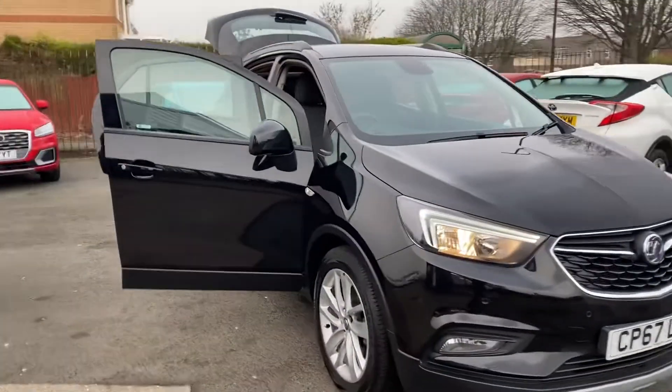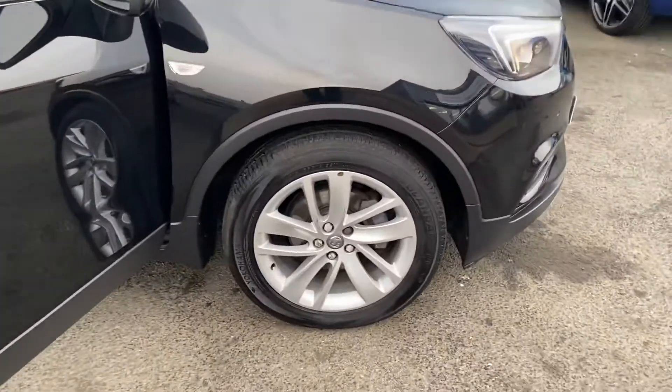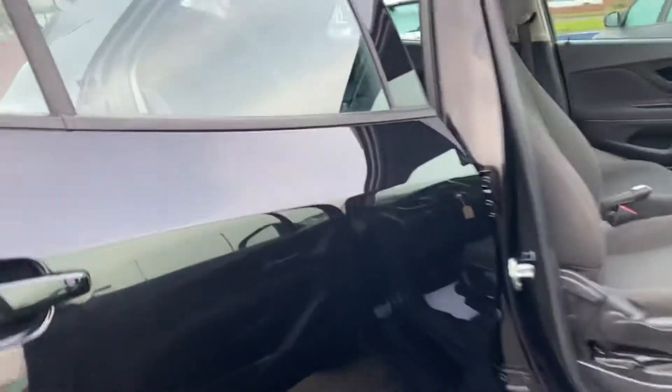It's a Mokka X Active in black. I'd just like to do a quick video of the car. It's got the 18-inch alloy wheels there, as you can see, and it's finished in metallic black paint.